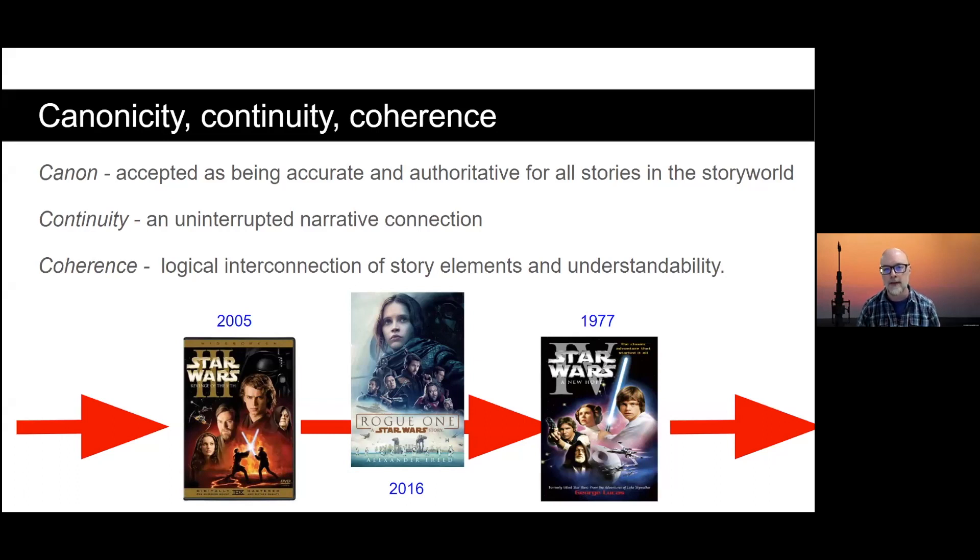Another couple of concepts worth mentioning are canonicity, continuity, and coherence. Canon means there are things that are true throughout the entire story world — if you're writing an official Star Wars story, it's going to be true across every form of media. Continuity means if you drop a story between two preexisting stories, the narrative needs to make sense and have continuous narrative flow. And coherence means logical interconnections of story elements — bringing in kryptonite into Star Wars would be incoherent. One of the fun things about studying a massive story world like Star Wars is that A New Hope is 1977, we go back in time for Revenge of the Sith made in 2005, and then when you make Rogue One in 2016, you're dropping it between those two movies and you have to maintain continuity and coherence.